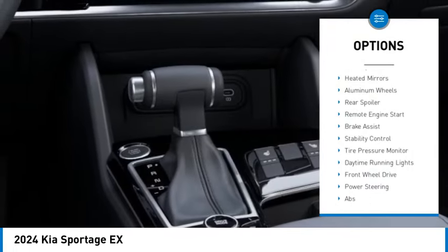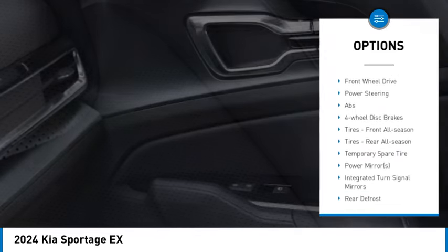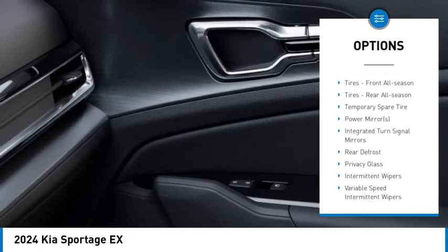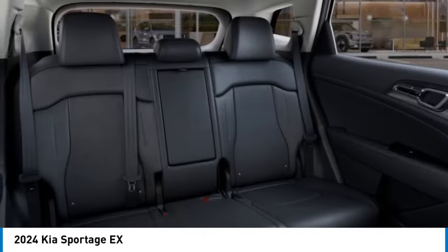Rain-sensing wipers, blind spot monitor, heated mirrors, aluminum wheels, rear spoiler, remote engine start, brake assist, stability control, tire pressure monitor, daytime running lights.